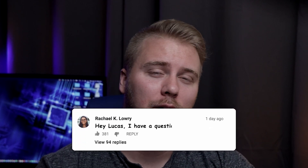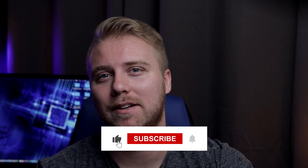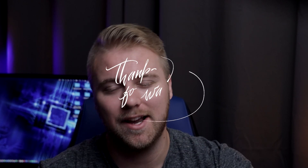What are your thoughts on secure web browsers? Do you agree with the rankings? Let me know down in the comments below — I always love to hear your opinions. Thanks so much for watching. If you found this video helpful, please click the like button. And if you're a new subscriber, welcome to the channel. I look forward to seeing you in the next video.